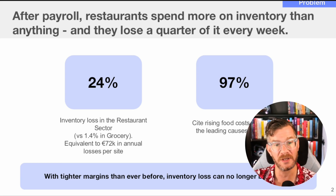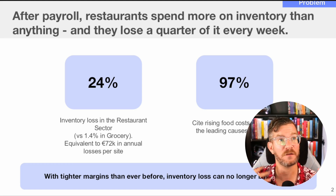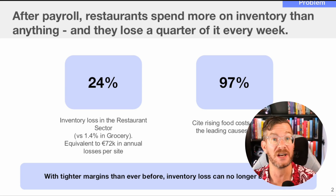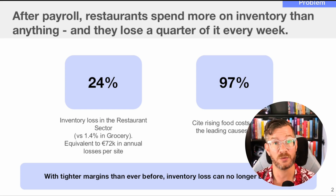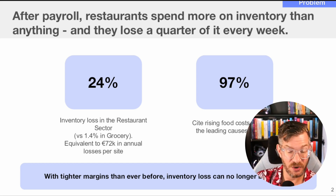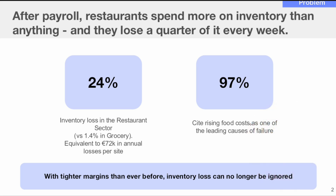The company says that after payroll, restaurants spend more on inventory than anything, and they lose a quarter of it every week. I'm going to assume they mean the restaurant loses a quarter of the inventory — fresh foods that are no longer fresh have to be discarded. The problem slide outlines a 24% inventory loss in the restaurant sector, which is much higher than grocery. And 97% of restaurants cite rising food costs as one of the leading causes of failure.